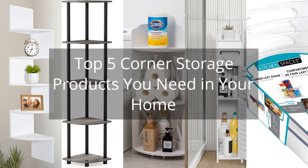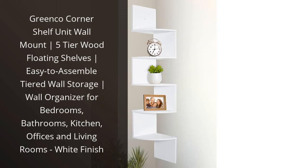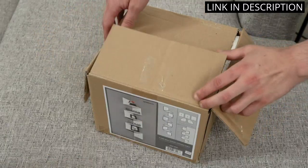Top 5 Corner Storage Products You Need in Your Home. I recently purchased the Greenco Corner Shelf Unit Wall Mount, and I couldn't be happier with my purchase. The 5-tiered wood floating shelves are not only stylish, but also incredibly functional for storing and organizing my belongings.